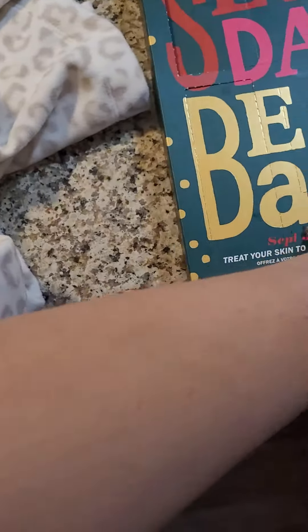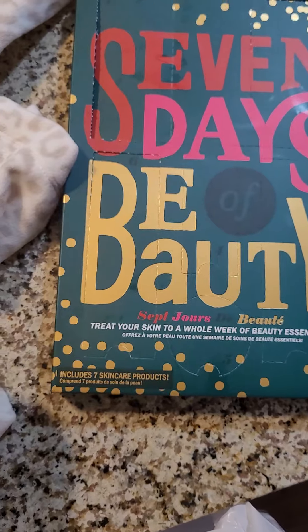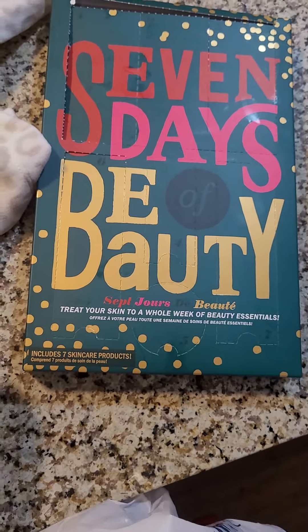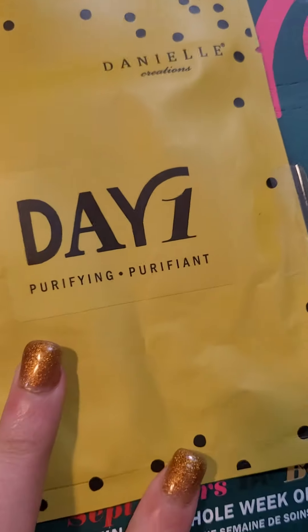I also got the seven days of beauty advent calendar for me, and today I opened day one and got this.